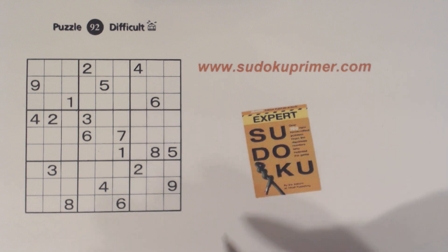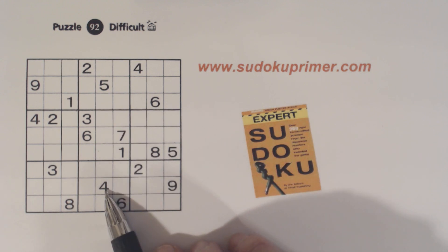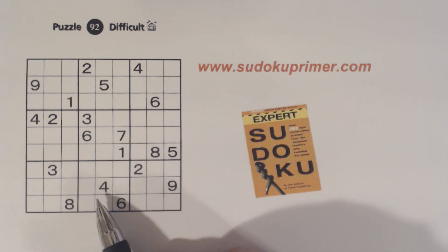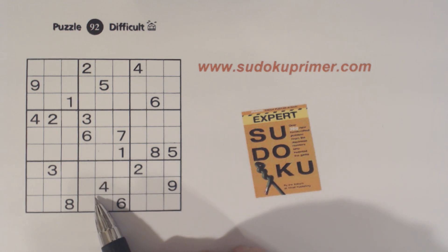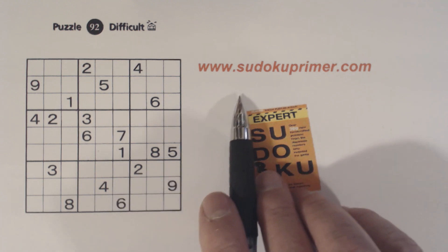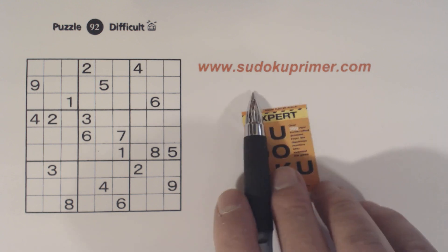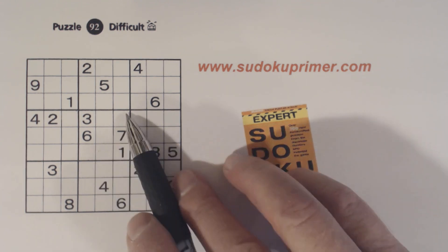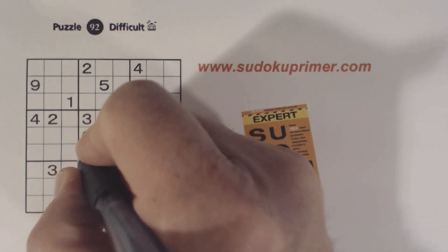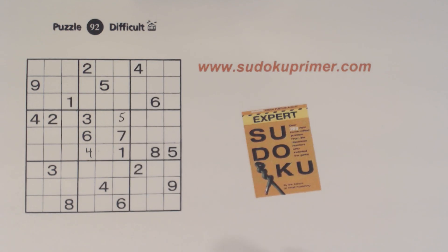Now the only set of twins we can solve are right in box five with this offset pattern. As I go along, I'm going to talk about different techniques and patterns, and if you want to learn more about them, you can go to SudokuPrimer.com and go to the techniques and patterns sections. So we can solve the four-five twins here because we have a five there.